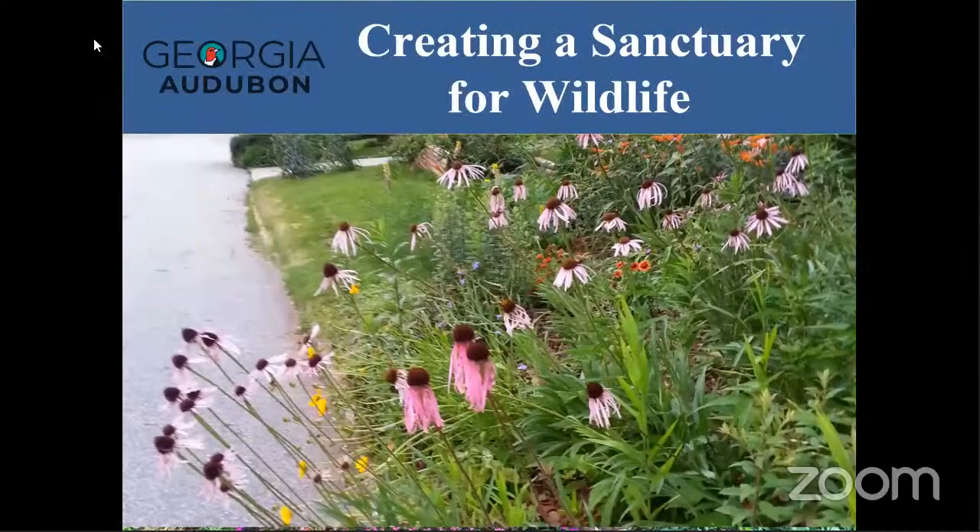Hello and welcome to another Clayton County Library System virtual program. Today we have Ms. Kiana Leverit from Georgia Audubon who will be sharing tips on how we can create a sanctuary in your own backyard specifically for bird watchers. My name is Kiana. I am the education program coordinator for Georgia Audubon and I have a background in environmental education and natural resource management, along with a degree from Tuskegee University in Alabama.